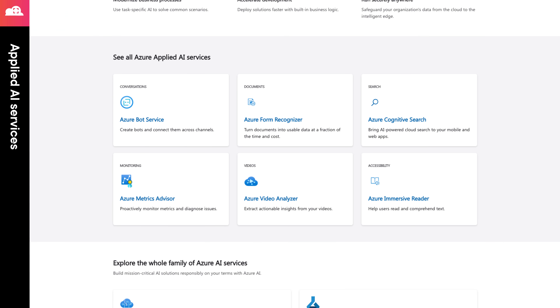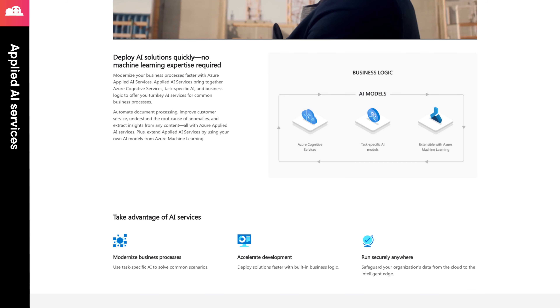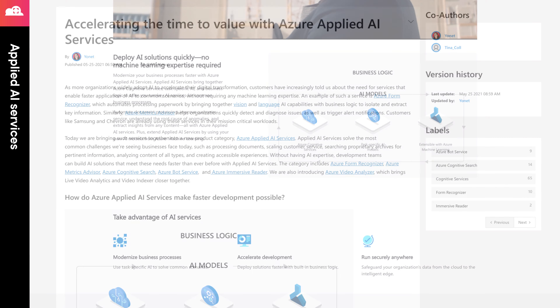At the launch, this category included Azure Form Recognizer, Azure Metrics Advisor, Azure Cognitive Search, Azure Bot Service, Azure Immersive Reader, and a brand new solution, Azure Video Analyzer. Behind the scenes, these services all leverage Azure Cognitive Services, but they are created to solve a single specific problem that businesses face. You can read more about these services in the announcement blog post that I have linked to in the episode notes.